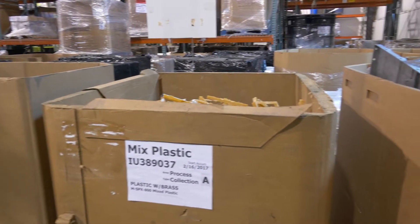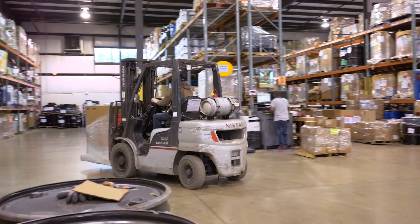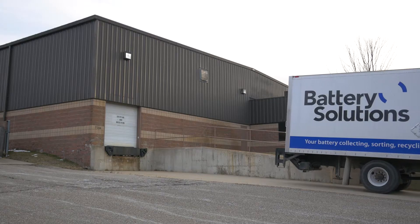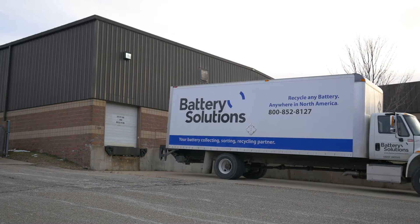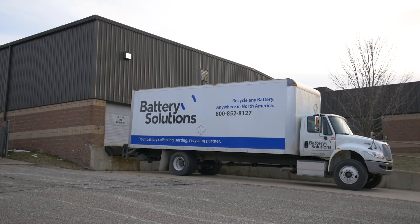All other materials removed from the battery pack are also collected for recycling. Once all the batteries are sorted by composition, each chemistry type is aggregated until there is a full truckload. That truckload is sent to the proper recycling facility based on chemistry. Battery Solutions Recovery, or BSR, is based in Brighton, Michigan. At BSR, we mechanically process alkaline and zinc carbon batteries.